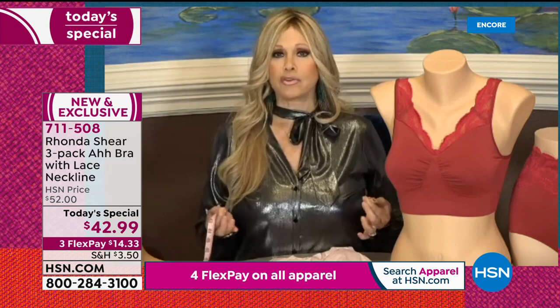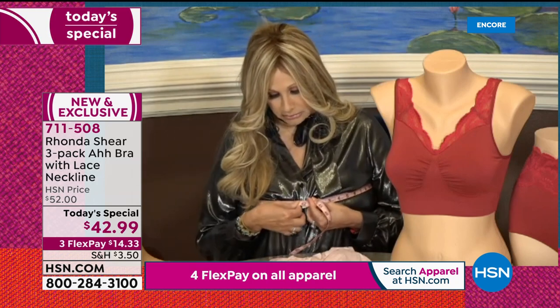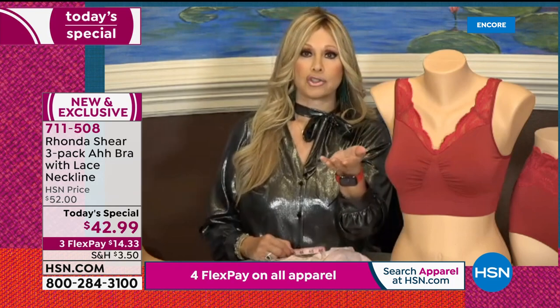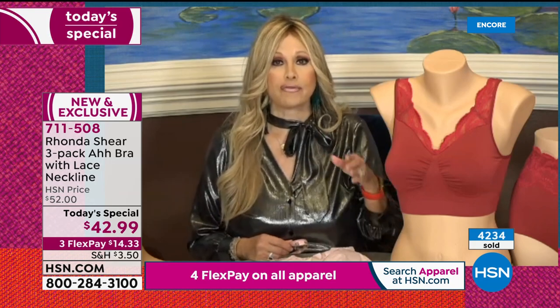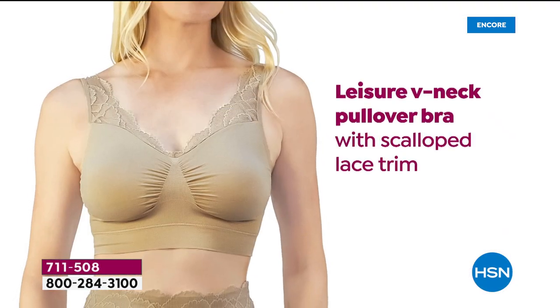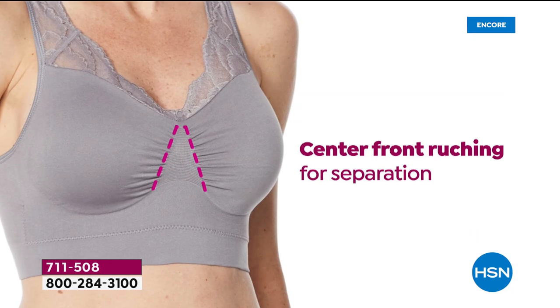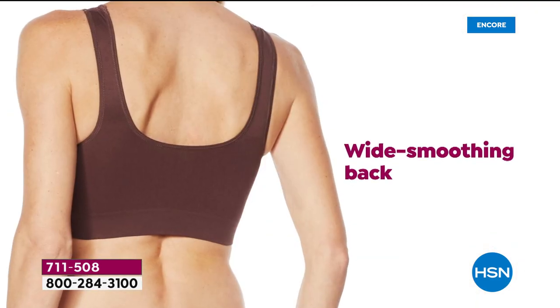If you're confused about sizing, take a tape measure and measure around the fullest part of your bust without a bra on — do it in the privacy of your own bathroom. Then ask your customer representative or go to the HSN site to see what size you are. Rhonda demonstrates: measuring at about 41 and a half inches puts her at an extra large. It's really easy — just figure out what top size you're wearing. If your large blouses aren't fitting across the top anymore, go up to extra large. You'll be spot on.